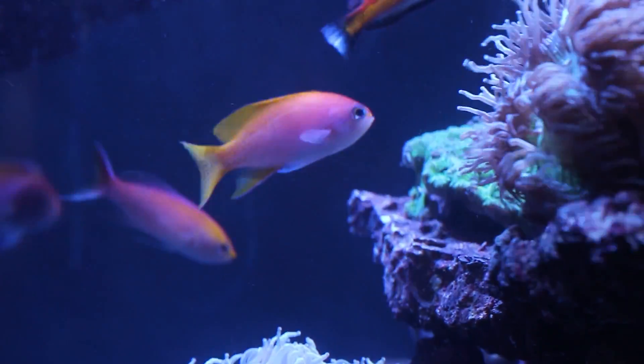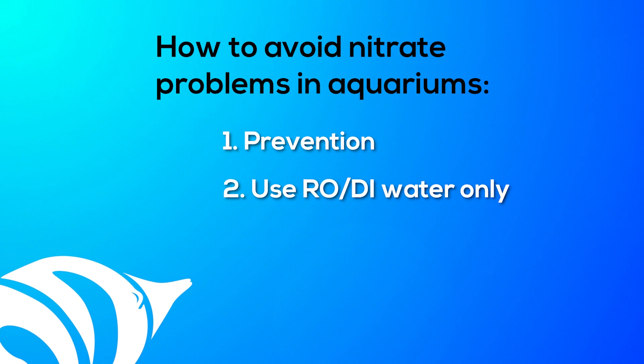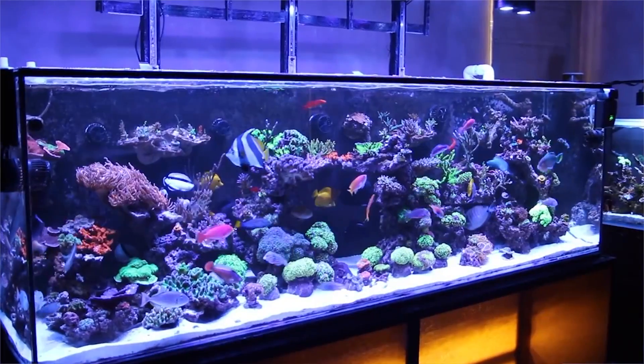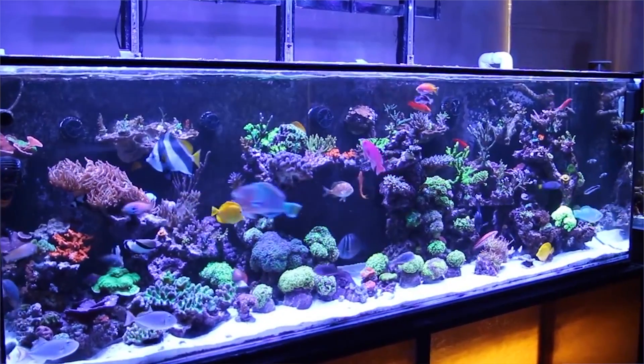Determining the nitrate control methods that are best for you is all about you and your tank. The first priority for all aquarists is prevention: ensure that you're using pure RODI water, do not overfeed or allow leftover food to enter your filtration, and maintain your filtration system. When nitrates are continually a problem, only then would you want to consider additional control methods. I have seen tanks running successfully on only live rock, and also tanks running a large refugium, an algae scrubber, and biopellets all at the same time. Also be patient — many of these methods require time to become established and start reducing your nitrate. Something important to understand is that the presence of phosphate is required for most of these methods to work.